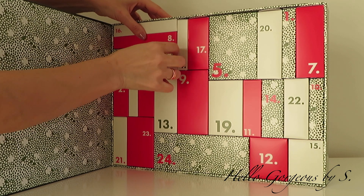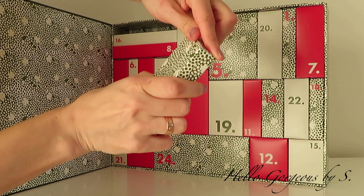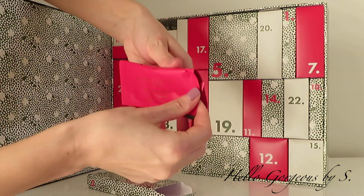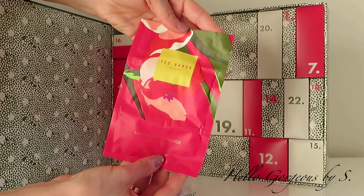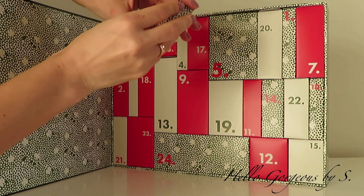Box number three is next to box number two. I hope I will not break my nails because the boxes are hard to take out. For day number three we have a face mask — raspberry and orange blossom moisturizing sheet mask.